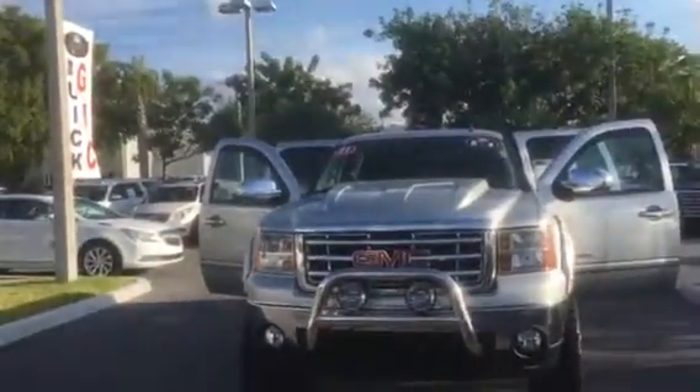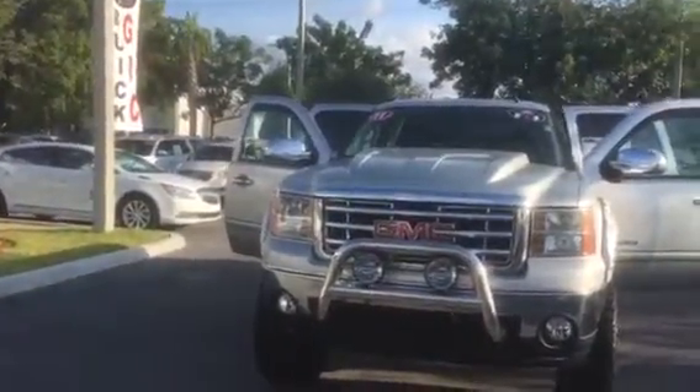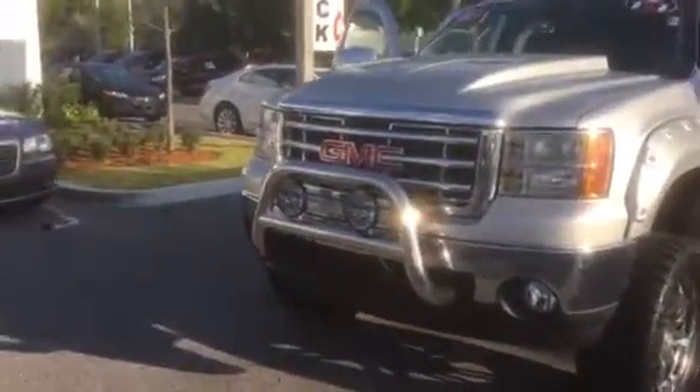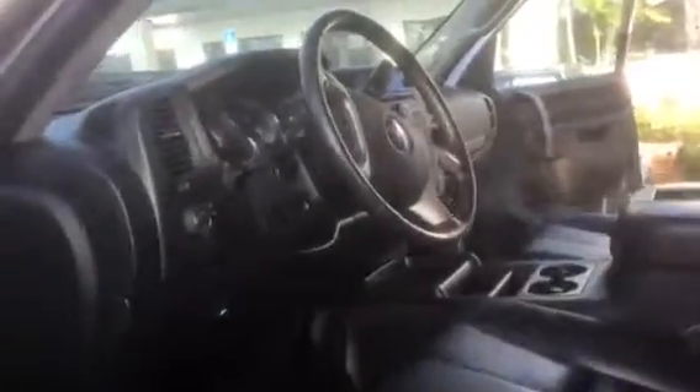Good morning John, this is George from Adairway Buick GMC with your 2011 GMC Sierra. It's a beautiful truck, has a beautiful lift package on it — it's one of a kind and in perfect condition both inside and out. It's only got 33,000 miles on it, it's hardly been driven. This truck is a Z71 package 4x4.